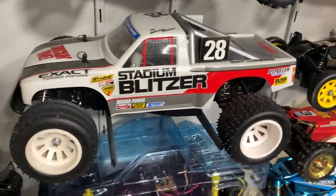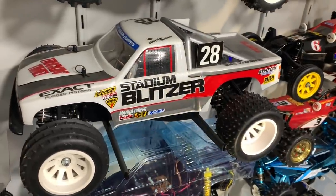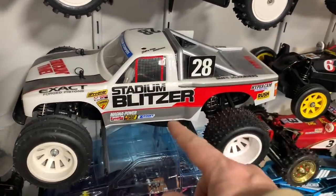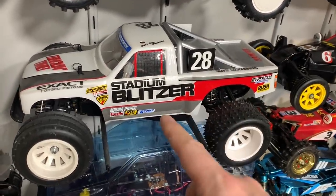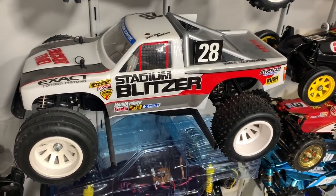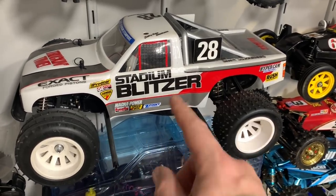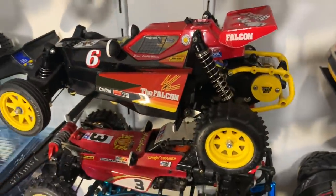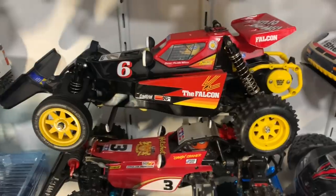Then I have a mint Stadium Blitzer with an absolutely immaculate chassis on it, fully driving. This will probably end up being sold - it doesn't really set the world on fire, and after buying my RC10 I kind of need to replenish some funds because that car was really expensive.